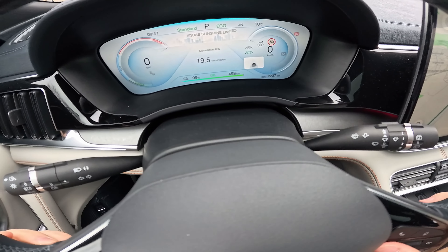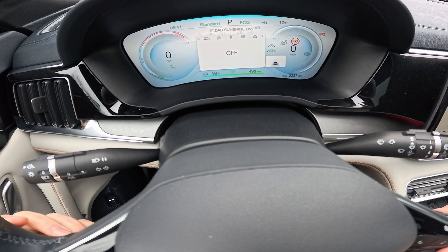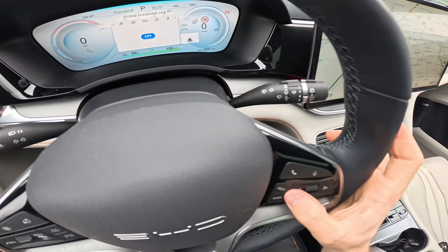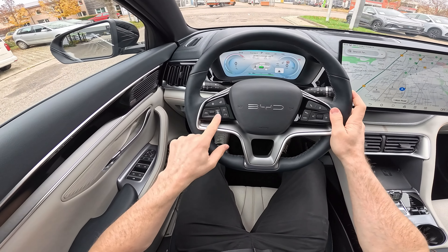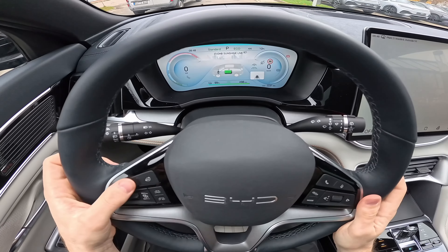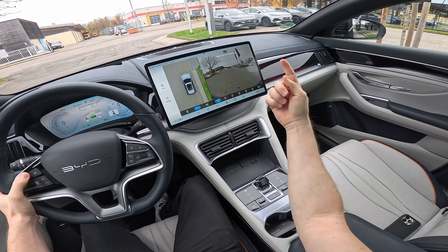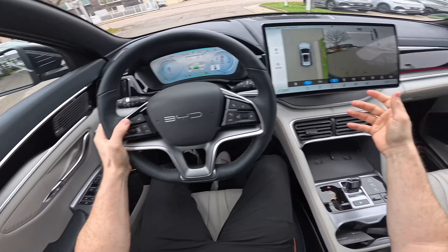From the central display you can also check tire pressure and switch between views using left and right swipes. You can see a classic view, adjust the climate system, check for errors, track mode, and more. There are physical buttons on the steering wheel to adjust the autopilot, cruise control, and screen orientation. There's also a cool button on the steering wheel that activates the 360-degree camera system showing a 3D view of what's happening around the car — extremely useful when parking in tight spaces.